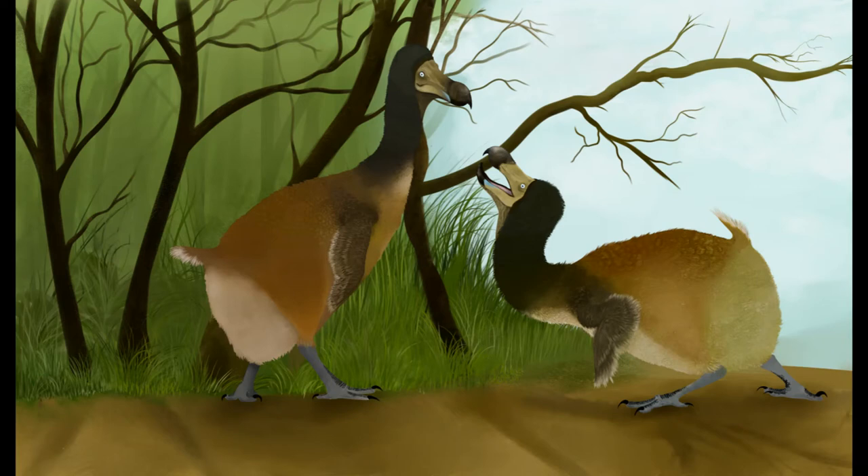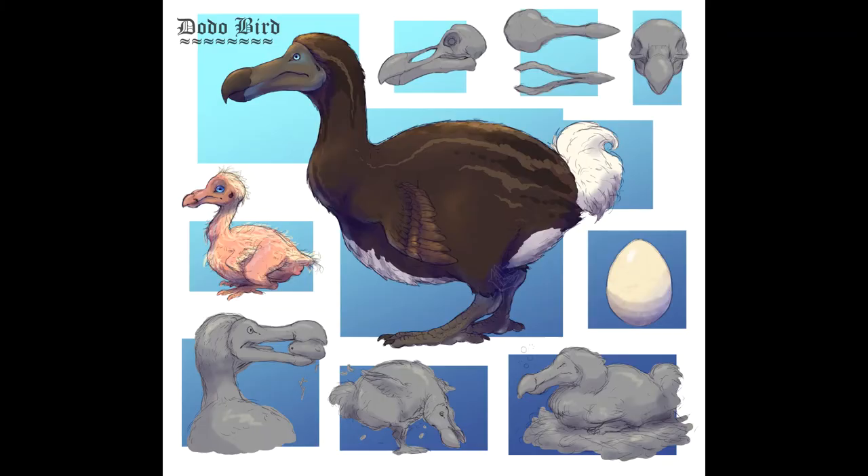Feeding was further aided by gizzard stones, which would have allowed the birds to better grind up and digest their food. Breeding occurred around August, during which time a dodo pair would have constructed a ground nest out of palms, grasses, and other vegetation. Here, a single white egg would have been laid, tended to by both parents. Young dodos grew up quickly, reaching maturity at well under one year of age.